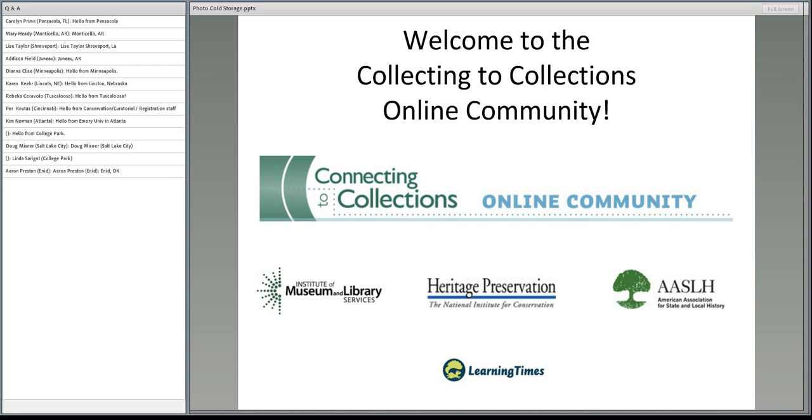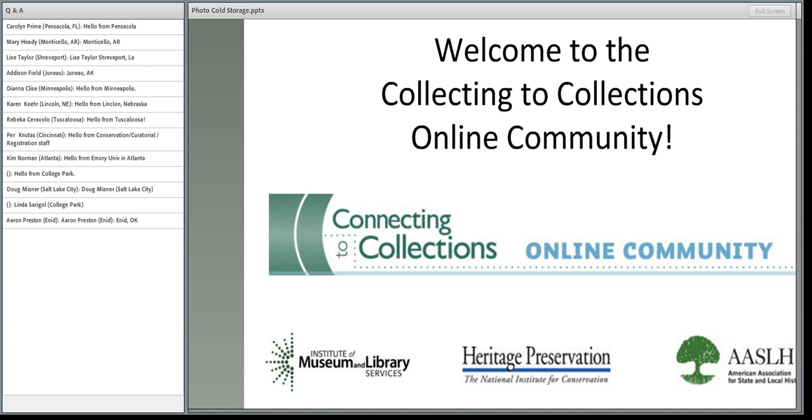This is Kristen Lays, and I'm with Heritage Preservation. Heritage Preservation has been hosting the Connecting to Collections online community starting this summer. It's a project we're doing with the Institute of Museum and Library Services in cooperation with the American Association for State and Local History. Learning Times is an organization that's helping us with the design and production of the website and also these webinars.